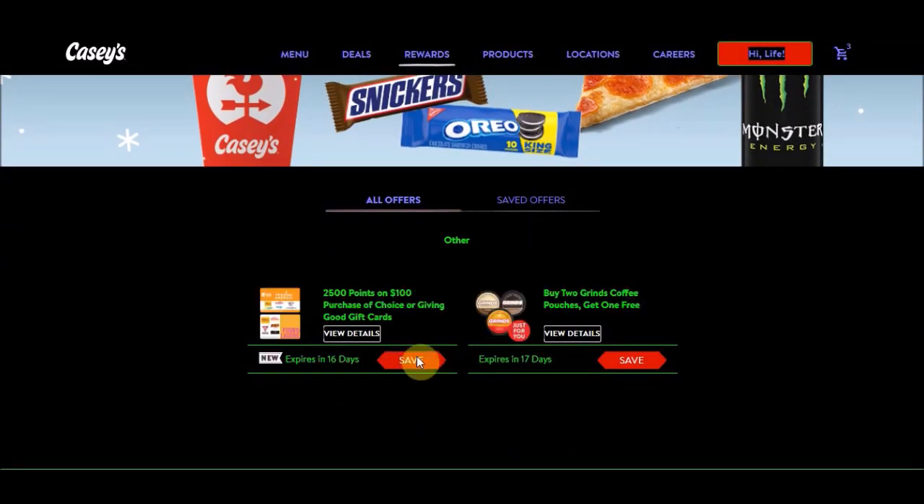They're giving 2,500 points on a hundred dollar purchase of choice, or giving good gift cards. It expires in 16 days. A dollar in Casey's points is 250, so that would be equivalent to ten dollars.